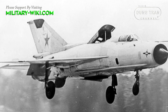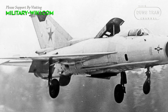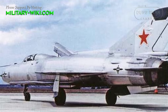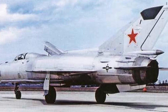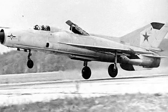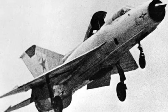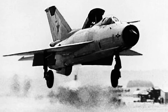While the MiG-21 PD served as a precursor to subsequent STOL-capable aircraft designs, it did not enter mass production or widespread operational service. Instead, its role was primarily focused on gathering data and insights to inform future developments in Soviet aviation technology. Its testing and evaluation provided valuable lessons that contributed to the development of more advanced STOL and vertical take-off and landing aircraft in subsequent years.